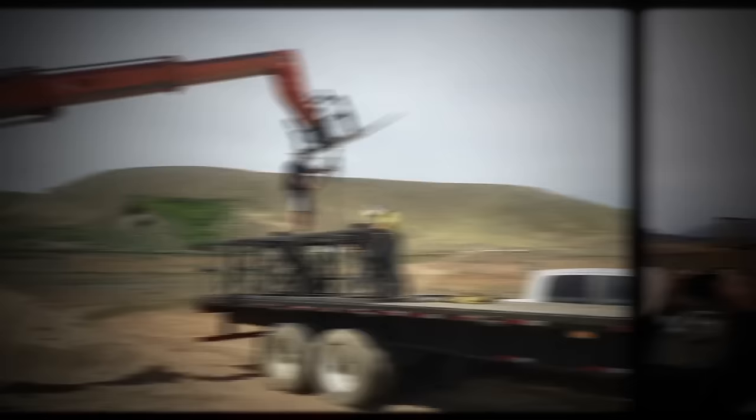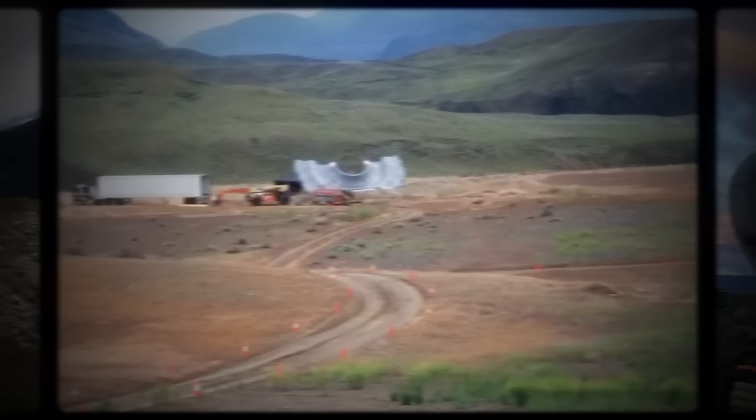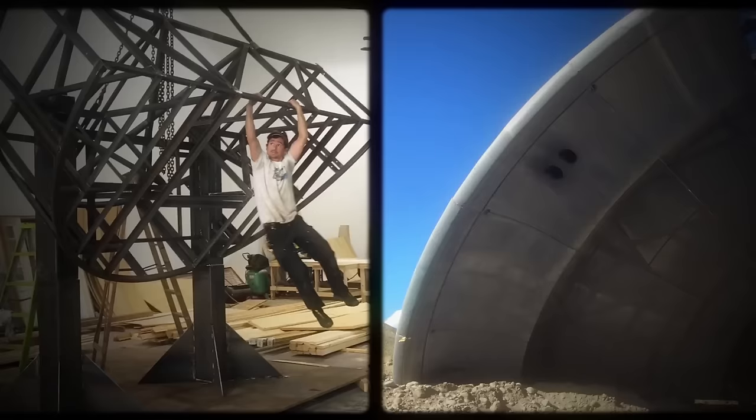Nature threw everything she could at us — there was flash flooding, incredibly hot days, forest fires, and really high winds. But the way they engineered it, the way they built it and installed it, it was rock solid. It's a testament and a credit to construction, paint, rigging, and the greens department. They did a fantastic job.